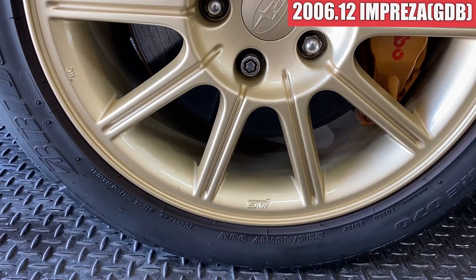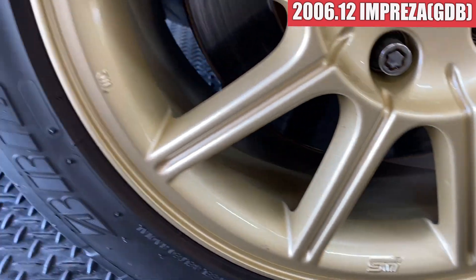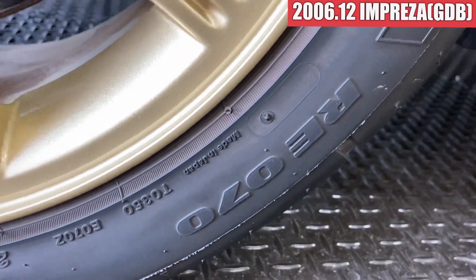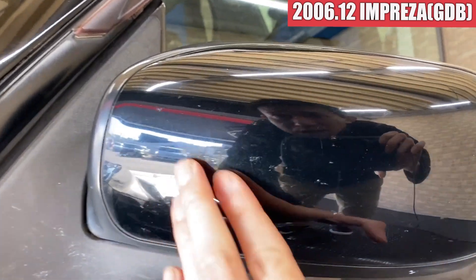純正ホイールを装着しております。なかなかホイールも綺麗ですね。タイヤはRE070というこれ確か当時新車で付けていたタイヤだと思うんですけどね。だからかなりカピカピな感じではあります。ドアミラーはなんかちょっと落としきれてないだけですね。この辺はちょっと傷がありますね。